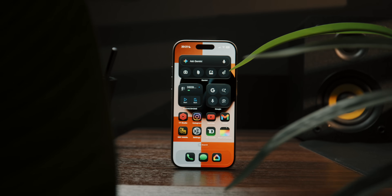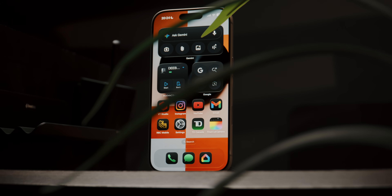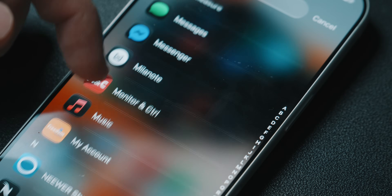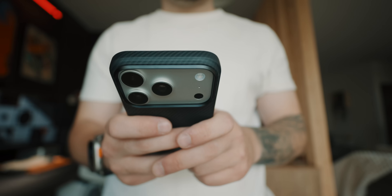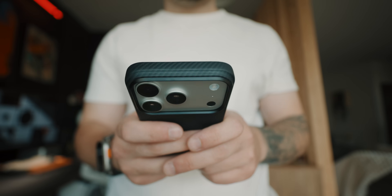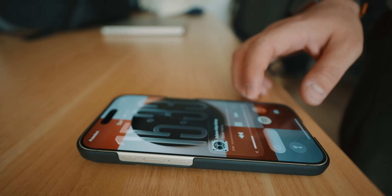My approach to what's on my phone is simple: only essentials. I'm intentional about what goes on my phone because every app you bring in comes with a distraction factor you then need to deal with. You download an app, it brings its own notifications and it takes up space on your home screen. So I like to be clutter free.